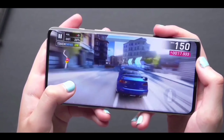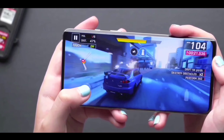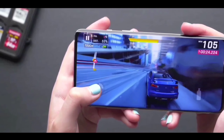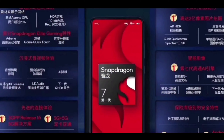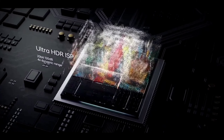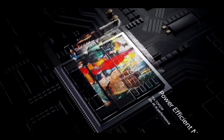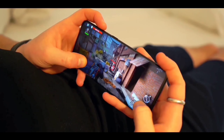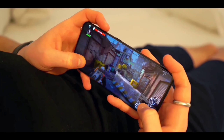This phone comes with flagship specs and a new chipset from Qualcomm — the Snapdragon 780G 5G, which is a new generation chipset. It features a high clock speed of 2.6 GHz and lots of great features.